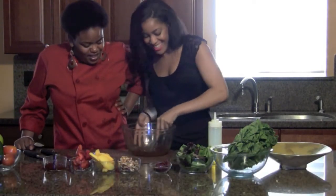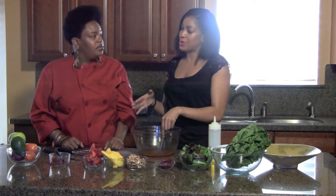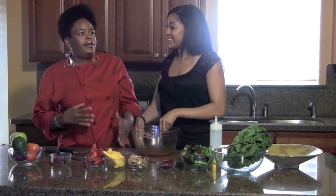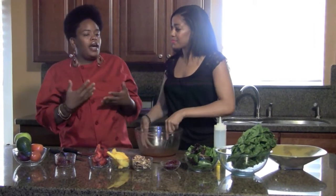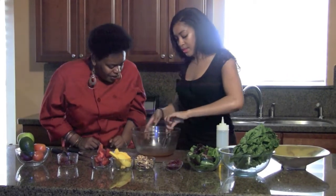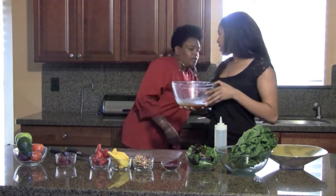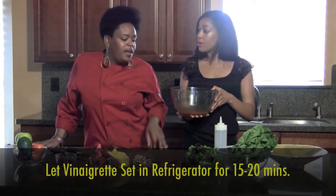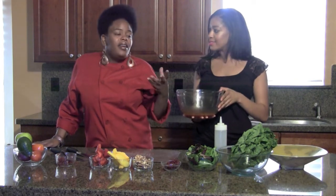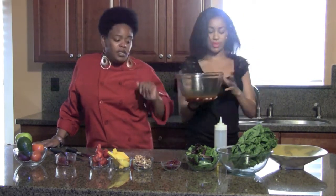Now get your wrist action together and whisk it. You never really appreciate the stuff you eat until you have to make it yourself. Once it's well combined, stick it in the fridge. We'll chill it for about 15 minutes — by the time we finish the rest of the salad it should be ready. Glass bowls chill fast, and silver bowls too, so glass is a great choice.